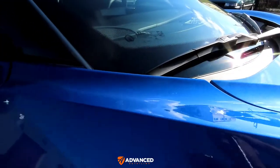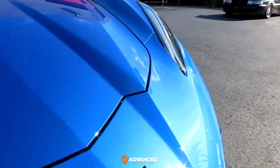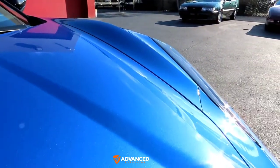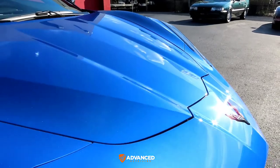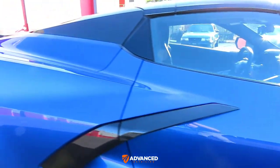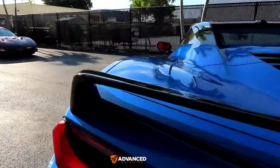As you can see with the PPF on the entire front clip, there's absolutely no difference in the way the car looks between the covered panels and the panels in the back that are not covered with film. The texture is the same. You'll see some very minor indications in some spots that the film may be on the car, but other than that it looks pretty much flawless — the gloss is exactly the same.